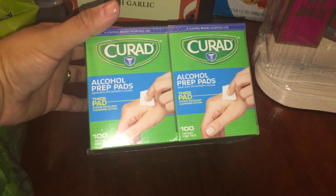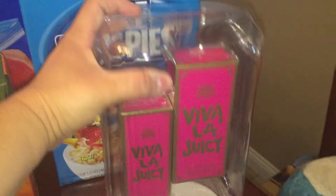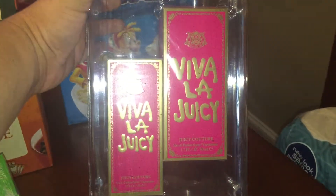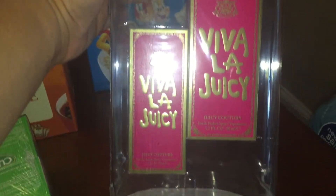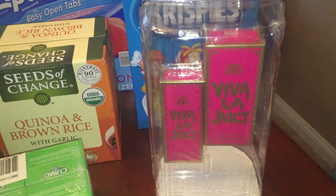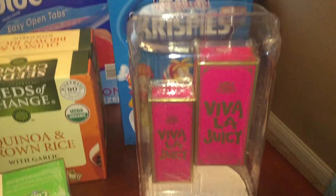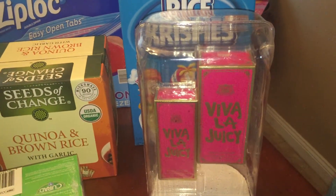Then I picked up in the personal care aisle some alcohol prep pads — those always come in handy. This is actually my most favorite perfume: it's Viva La Juicy by Juicy Couture, and they had this double pack which is a 1.7 fluid ounce and a one fluid ounce, and it was fifty dollars — that's a very good price. I may or may not split this up because it's also my sister's favorite, so I might throw the smaller one in with her Christmas goodies.